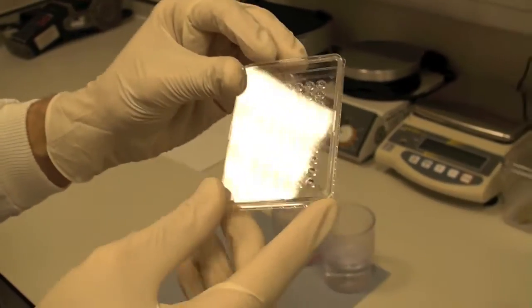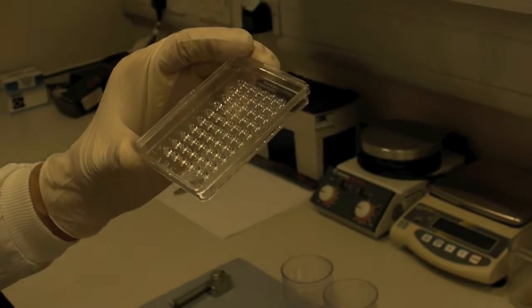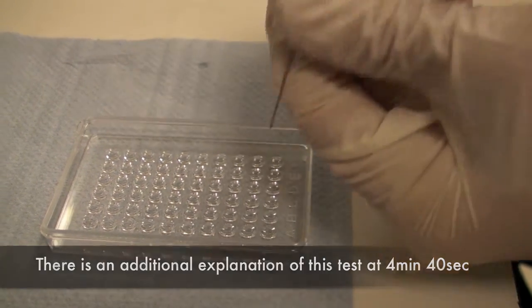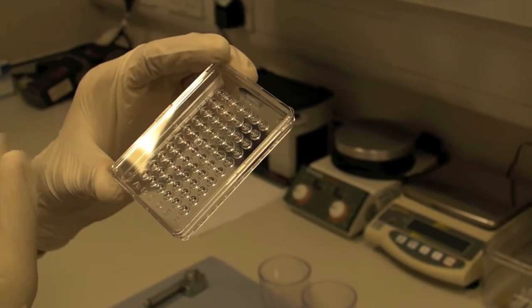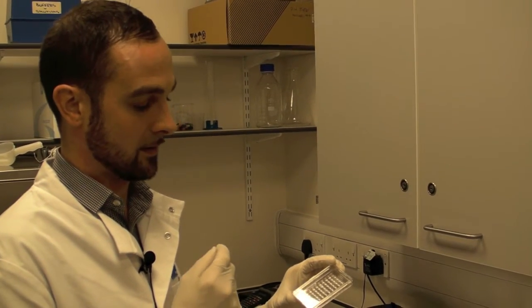We use these plates for what's called complement dependent cytotoxicity crossmatching — CDC crossmatching — and basically this is a transplant in a test tube. We do this test either in the run-up to transplants for people going for a live donor transplant, or at the time of transplantation for someone having a deceased donor transplant, to assess the compatibility of the organ donor and the recipient. We do this by combining cells from the donor with serum — the clotted blood from the patient — and seeing if the cells, after a series of incubations, are alive or dead, which gives an indication of what would happen in the body.